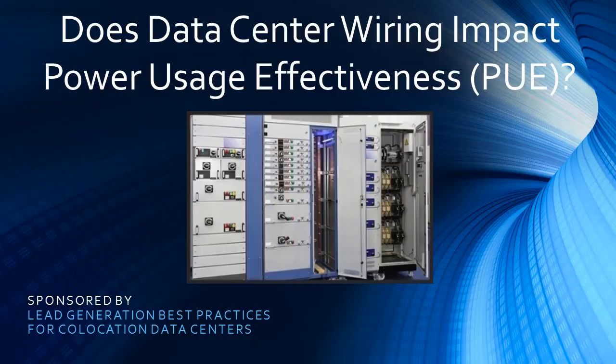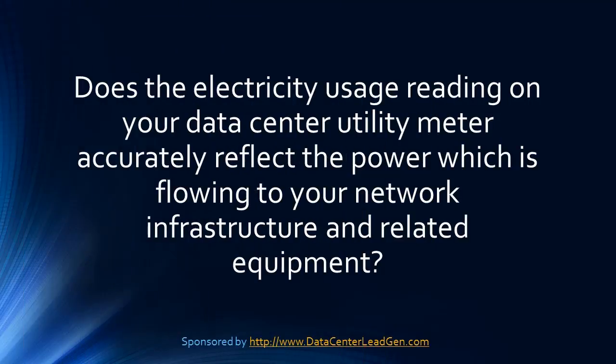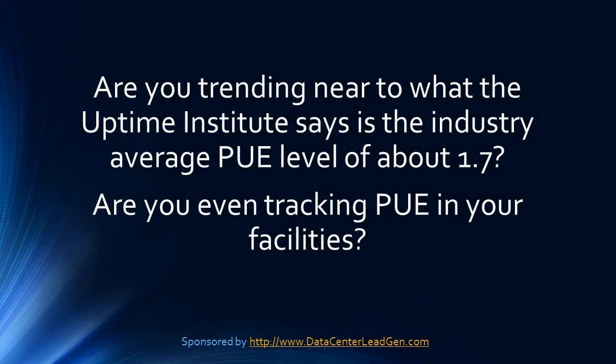Does data center wiring impact power usage effectiveness? Does the electricity usage reading on your data center utility meter accurately reflect the power which is flowing to your network infrastructure and related equipment? Are you trending near to what the Uptime Institute says the industry average PUE level of about 1.7? Are you even tracking PUE in your facilities?